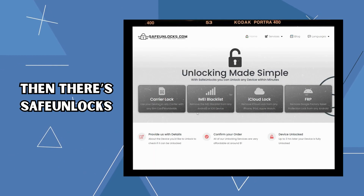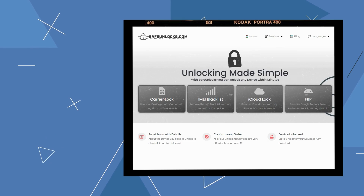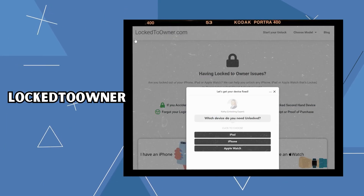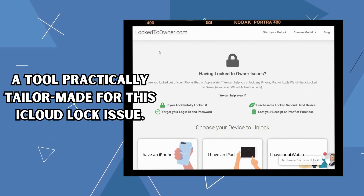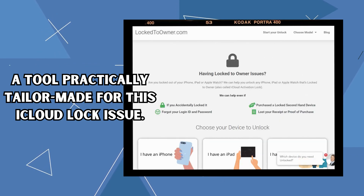Then there's Safe Unlocks. It's a steady option known for its robust security, living up to its name. If you're worried about safety, this one's definitely for you. Next, remember Lock To Owner, a tool practically tailor-made for this iCloud lock issue. If your device is nagging you with that Lock To Owner message, this app is your best friend.